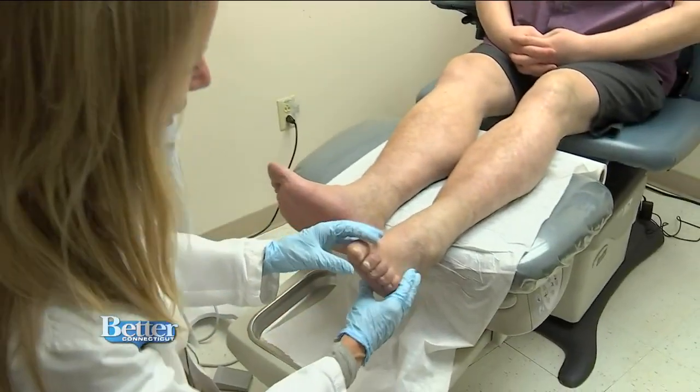This nerve damage can cause numbness in the feet. When there's numbness, treatment becomes more about prevention of injury. This is all about educating the patient regarding their foot care — frequent monitoring of their skin and feet, avoiding barefoot walking, and using proper shoe gear to protect their feet.